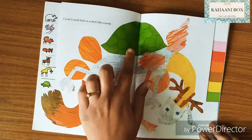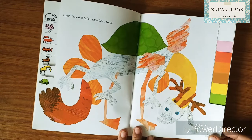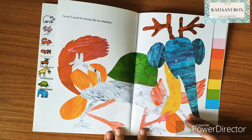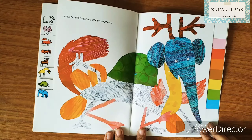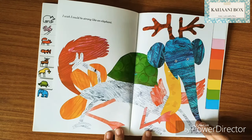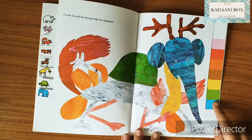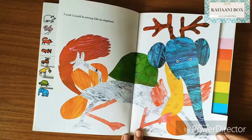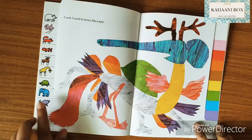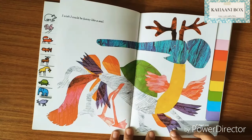A shell — green color, like a turtle. He looks very funny right? I wish I could be strong like an elephant — now he's got an elephant's head, blue color. I wish I could be funny like a seal — purple! He's got seal flippers.